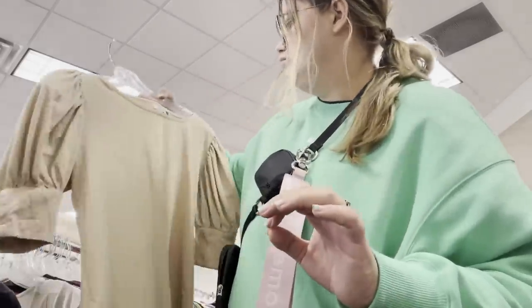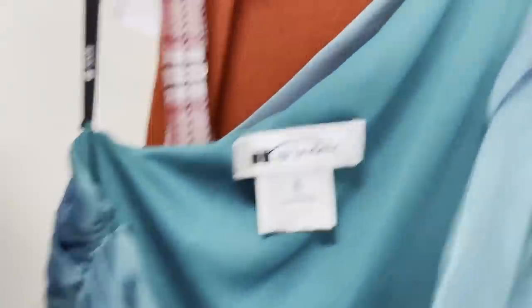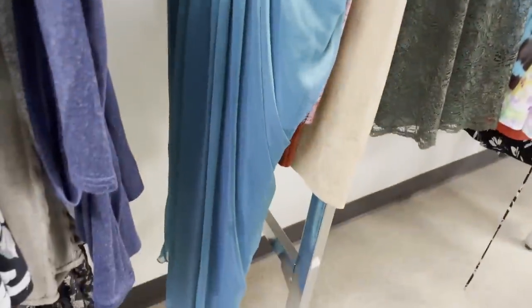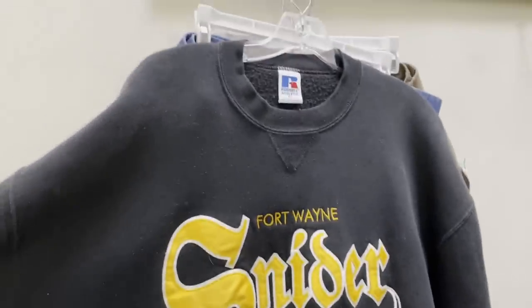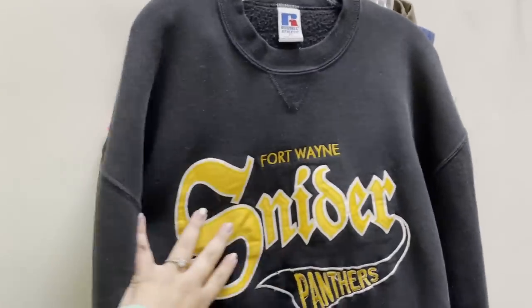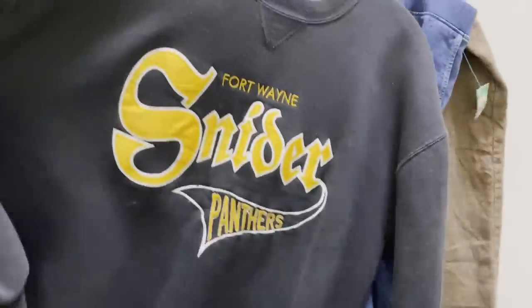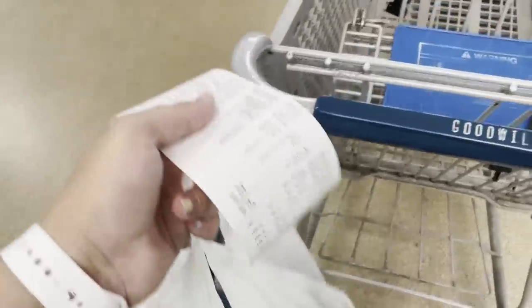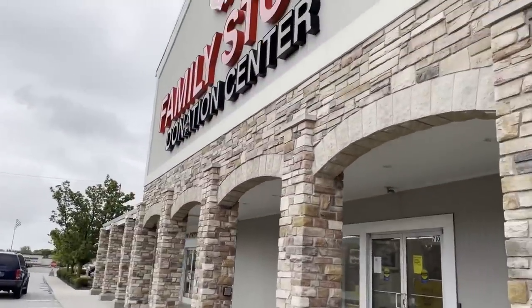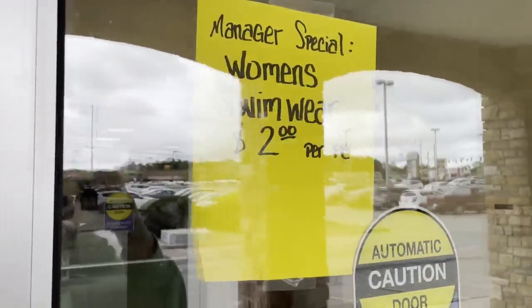I did find a couple of cute things though, and the dress section is really where I found a great piece. I found a Tadashi Shoji piece, which I love selling, so that went right in the cart. I was sort of on the fence about one vintage item — it was really cool but there was no tag. I ended up with a few things, then decided to go across the street to Salvation Army since they were so close. And all the women's swimwear were apparently $2.